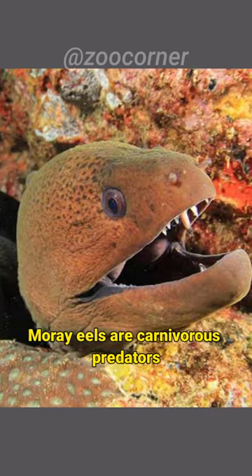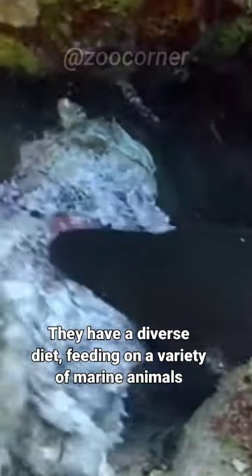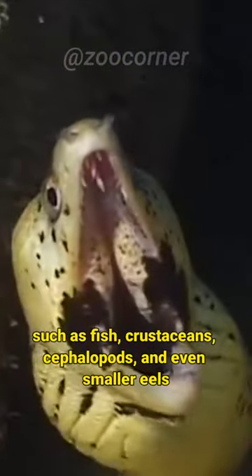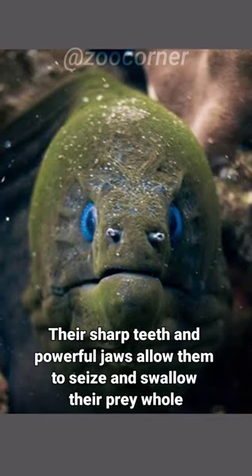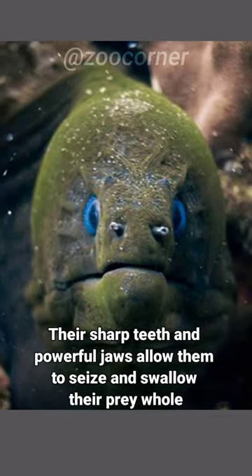Moray eels are carnivorous predators. They have a diverse diet, feeding on a variety of marine animals such as fish, crustaceans, cephalopods, and even smaller eels. Their sharp teeth and powerful jaws allow them to seize and swallow their prey whole.